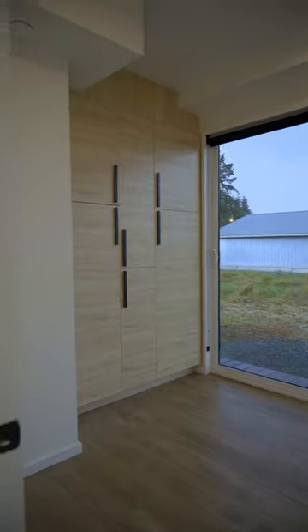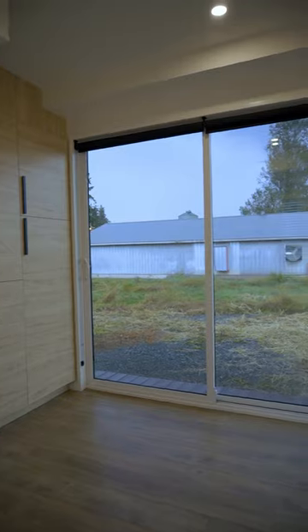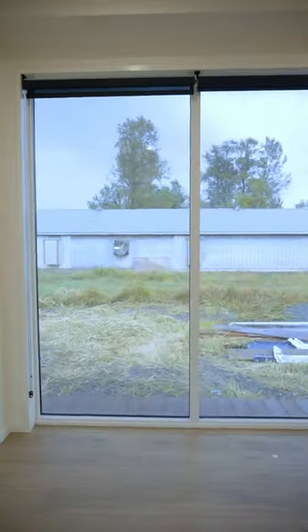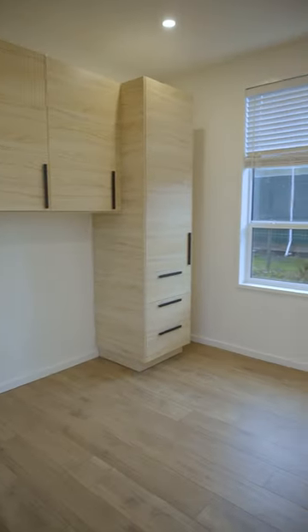Further down the hallway we come to the first bedroom, which has tons of cabinet space and floor-to-ceiling windows. And finally the master bedroom with built-in surrounding cabinets, floor-to-ceiling windows, and plenty of space for your king-size bed.